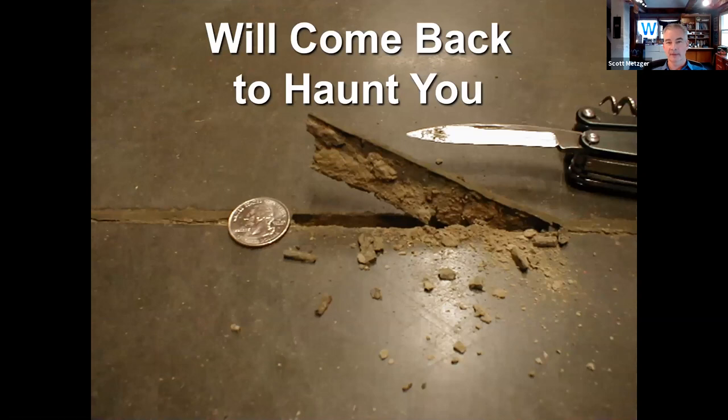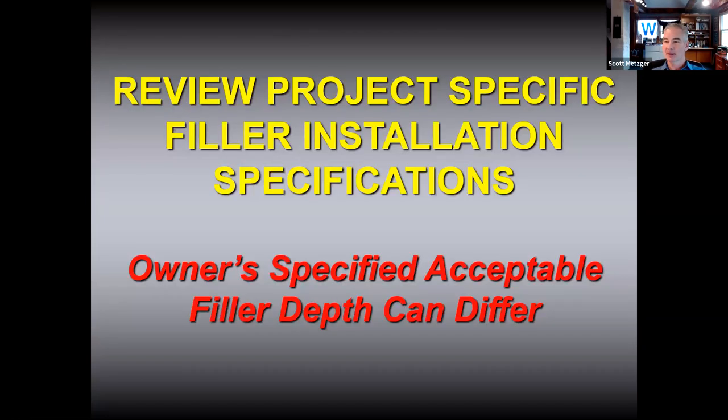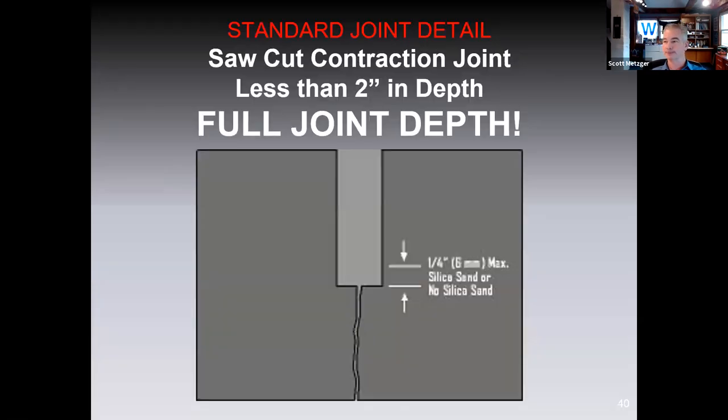It's very simple to expose poorly filled joints. At a Whole Foods store just 20 minutes from me, an installer asked me to look at a complaint — I could see why they were complaining. You can't fill an inch-and-a-quarter deep joint with three-sixteenths of an inch of joint filler. Review project-specific filler installation specifications. For example, Kroger's specification calls for filling joints to one inch deep because they want more movement capability — not full joint depth. The standard detail is full depth or two inches, whichever occurs first. If you've got an inch-and-a-half deep joint, fill it to an inch and a half. The two-inch rule only applies when joints are deeper than two inches.